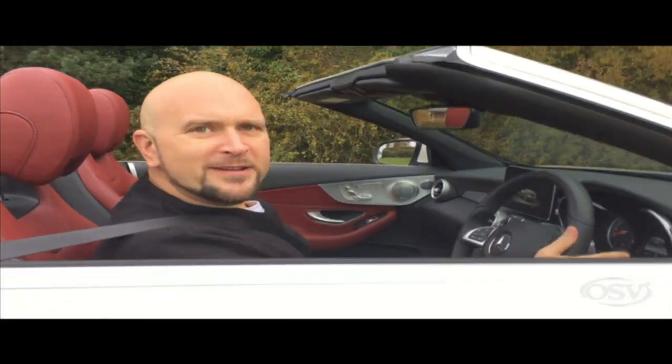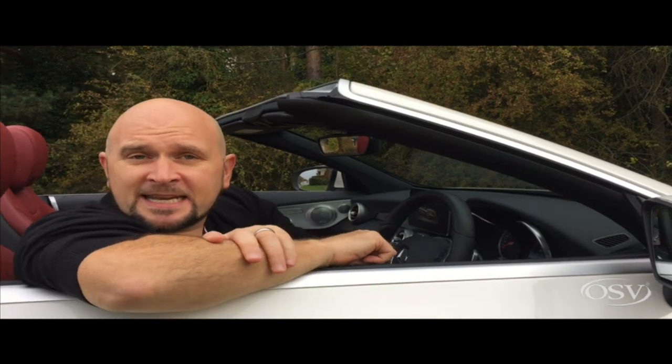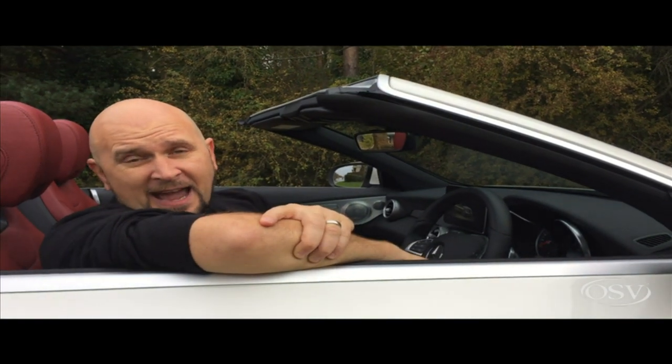There we have it — another OSV car review. This was the Mercedes-Benz C220D AMG Line Cabriolet. It's powerful, it's quite economical and it's got presence.